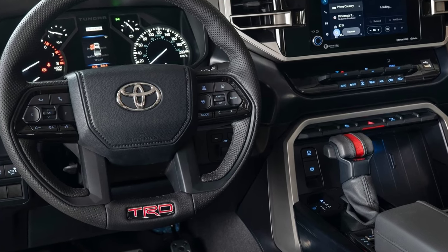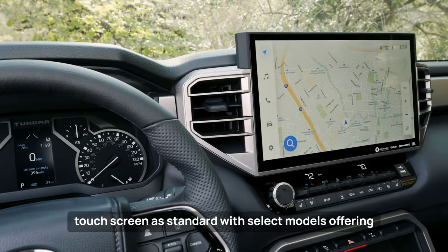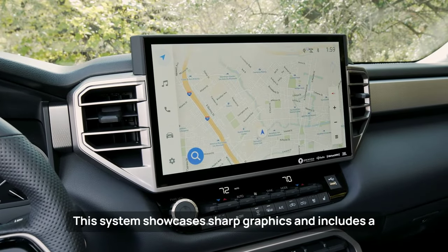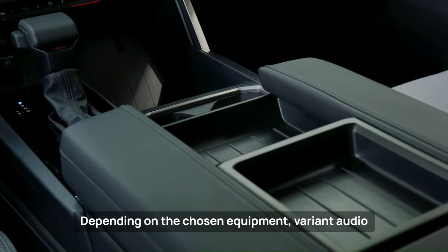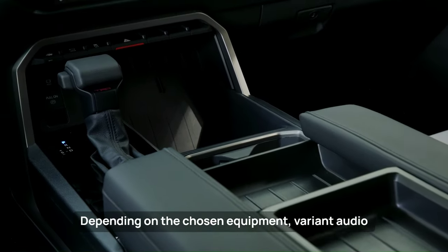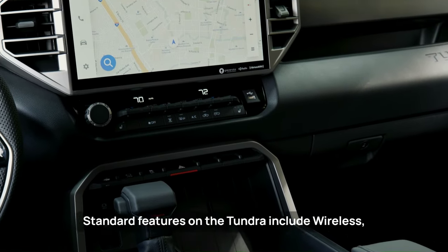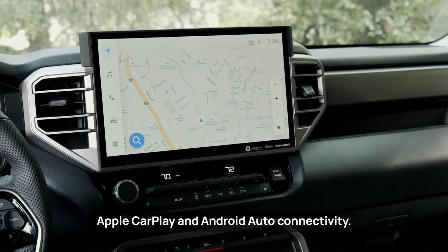The infotainment system is equipped with an 8.0-inch touchscreen as standard, with select models offering an impressive 14-inch screen. The system showcases sharp graphics and includes a single volume knob. Depending on the chosen equipment variant, audio systems range from 6 to 12 speakers. Standard features include wireless Apple CarPlay and Android Auto connectivity.